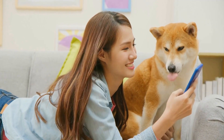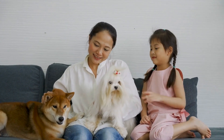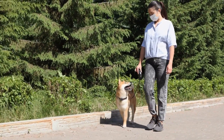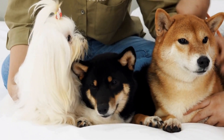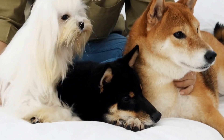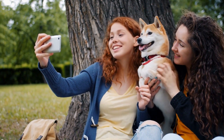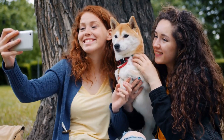Two: Grains and Gluten. Grains, especially wheat and corn, are often used as fillers in commercially produced dog food. However, these grains also have the potential to cause allergies in Shiba Inus. Additionally, gluten, a protein present in many grains, can be problematic for some dogs. It is advisable to choose grain-free options or hypoallergenic diets if your Shiba Inu shows signs of gluten or grain sensitivity.